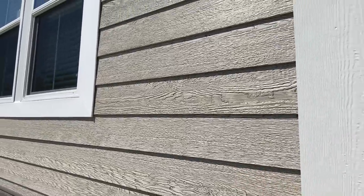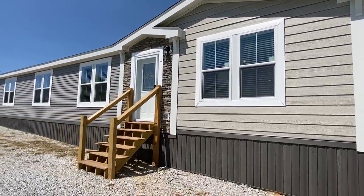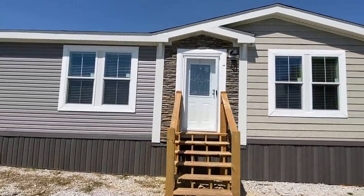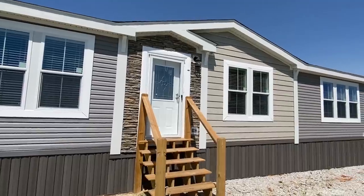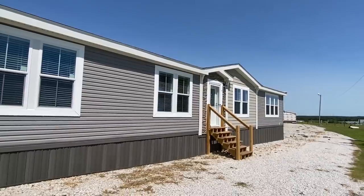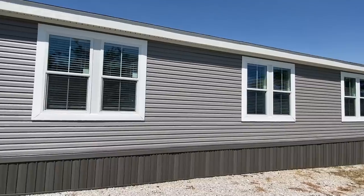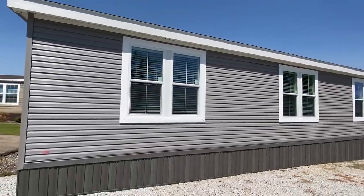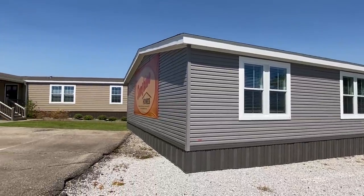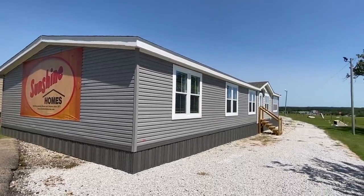This home is manufactured by Sunshine. I absolutely love touring their homes because everything's always really nice and upgraded. We've got some nice-looking hardy siding here with stone around the front door, and a half-beveled glass front door — not just any front door. I'm at Town and Country Homes here today; thankfully they let me come video some of their amazing inventory.